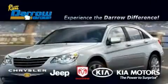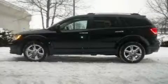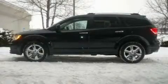Another fine vehicle offered by Rostero Kia Chrysler Jeep Dodge Madison. This is a brand new 2011 Dodge Journey — a car-like ride with space like an SUV.